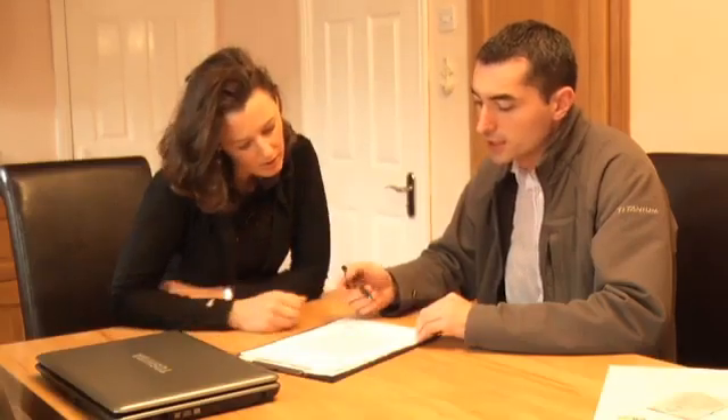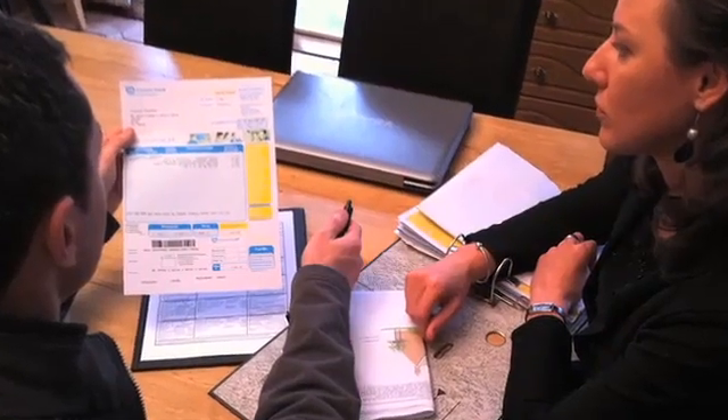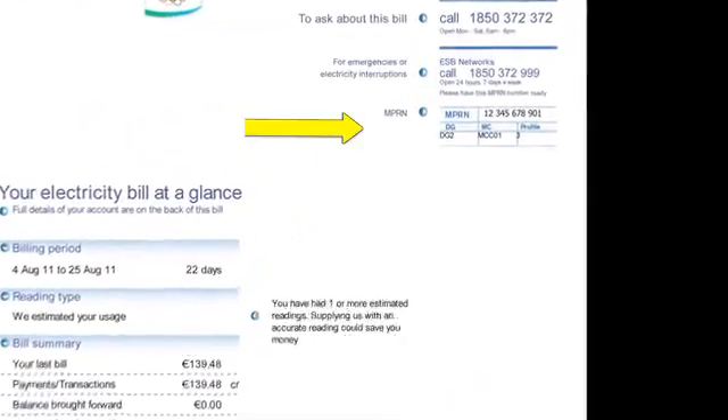And if there have been any improvements to the energy efficiency of your home, make sure you have all the documents to support this as well. You will need to have your MPRN, or meter point reference number, which you will find on your electricity bill.